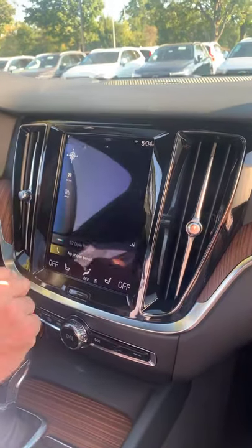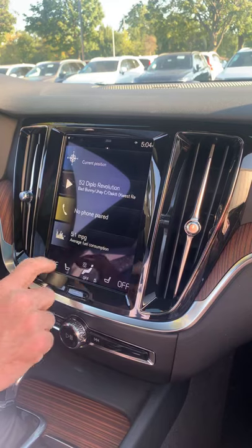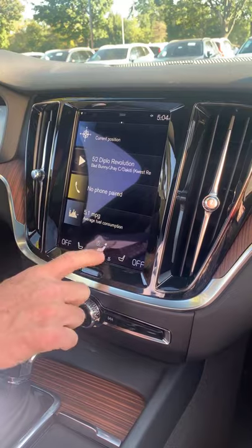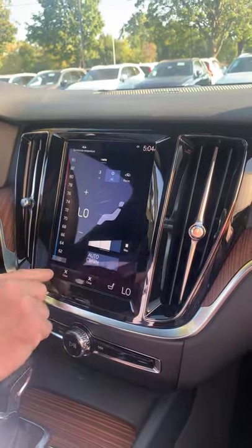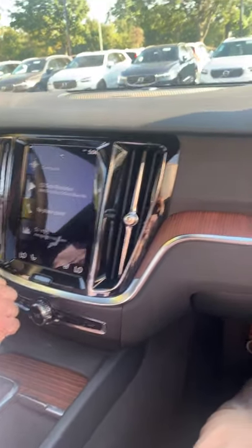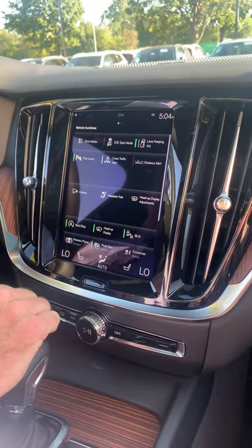The center console is very simple to keep driving easy. On your main display you have navigation, radio, and phone. At the bottom is car information. You have quick access to temperature controls, and while you can sync the whole car to one temperature, everybody can have their own independent climate control. Safety systems are set-and-forget, hidden away since you're not constantly touching them.